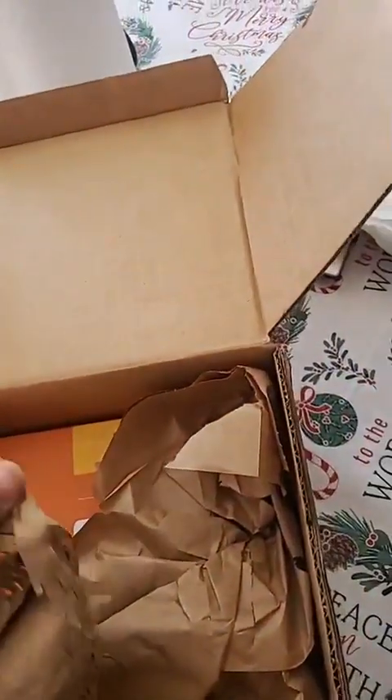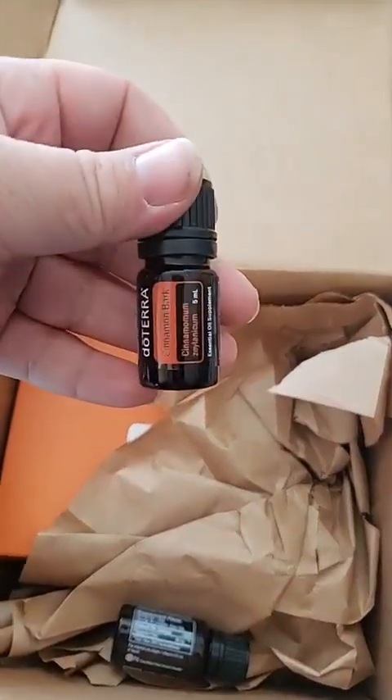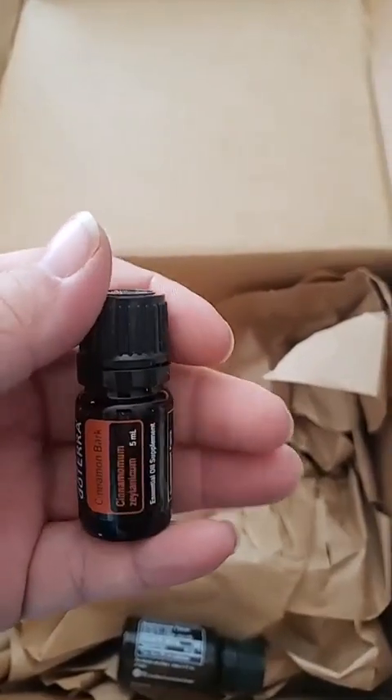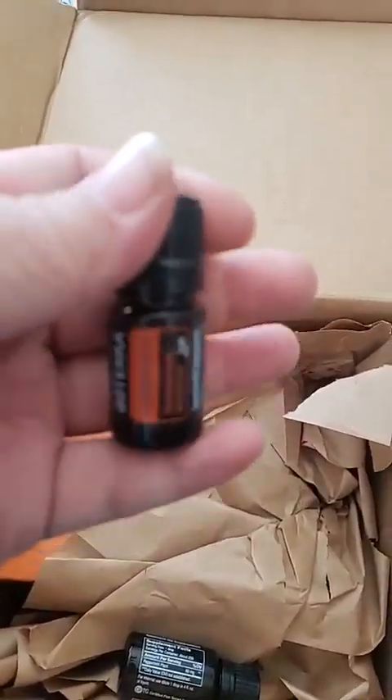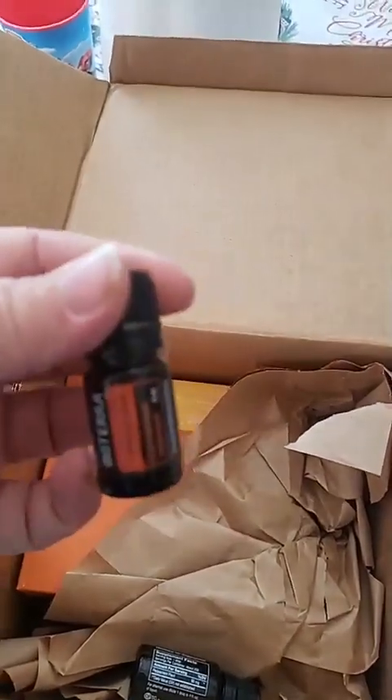I got my cinnamon this time — I was running out of it. I love to have that one in my coffee, especially if I'm starting to feel a little under the weather. I like to get some cinnamon in my coffee and I like it in my diffuser too, but it definitely tastes really good in the coffee.